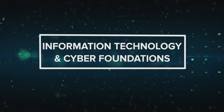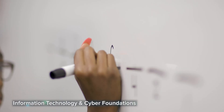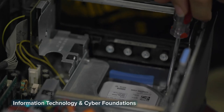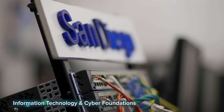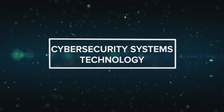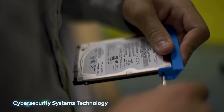Information technology and cyber foundations: career opportunities in IT and cyber security are exploding across the globe. This course introduces you to the technical and professional skills needed to pursue those jobs. You'll develop foundational skills in network and hardware engineering, software development, web design, and more. Once completing this one-year program, you will have the chance to earn nationally recognized certifications.